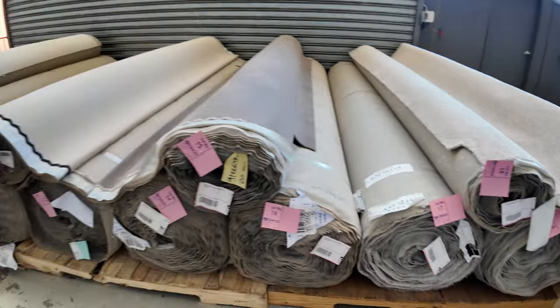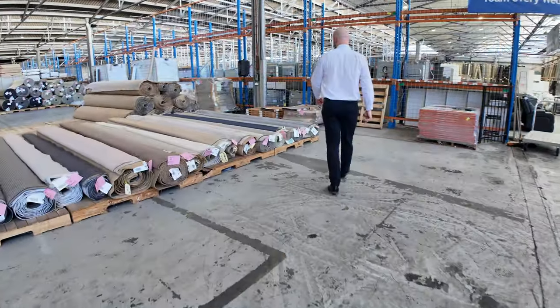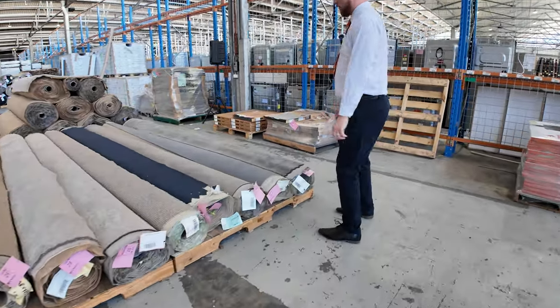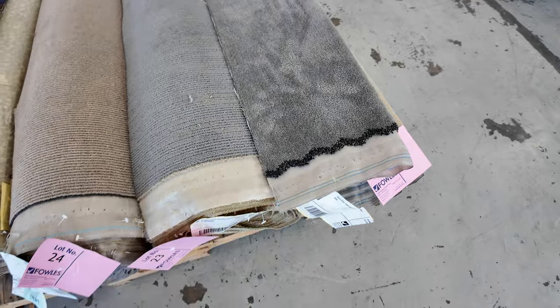As we work our way over towards the smaller rolls, we've got some loop pile polys — really hard wearing, good for rentals and things like that. A little bit of plush as well, which is good.